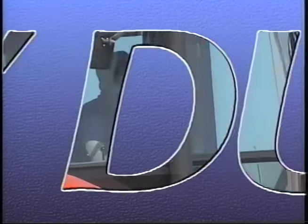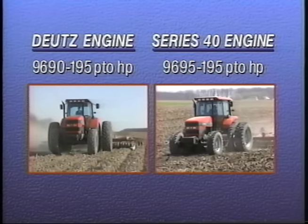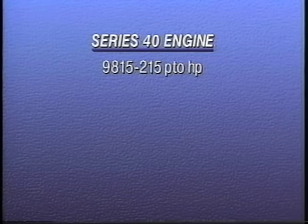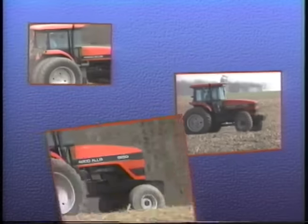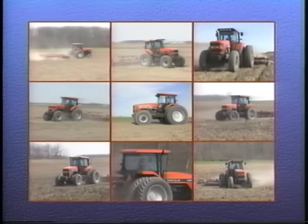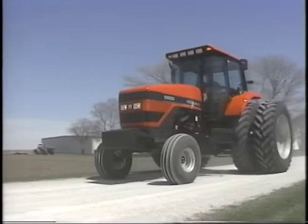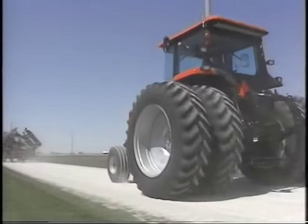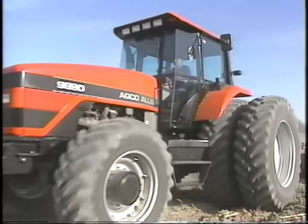For heavy duty performance, there are five models to choose from. The 9670 and 9675 are rated at 175 horsepower. The 9690 and 9695 power up at 195 horsepower. Topping off the heavy duty model line is one of the most powerful fixed frame tractors in the world — the all-new 9815 at 215 horsepower. The six models in the 135 to 175 horsepower range are available as two-wheel drive or with optional all-wheel drive. The 9690, 9695, and 9815 tractors are exclusively built as all-wheel drive models.